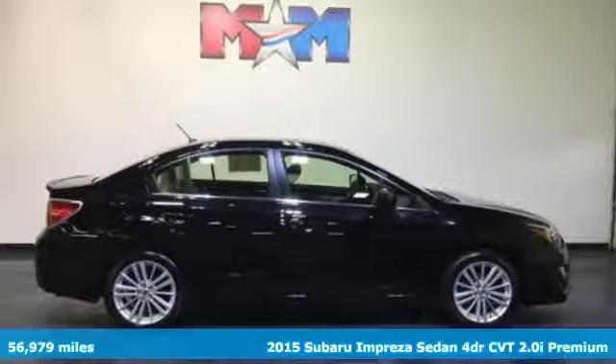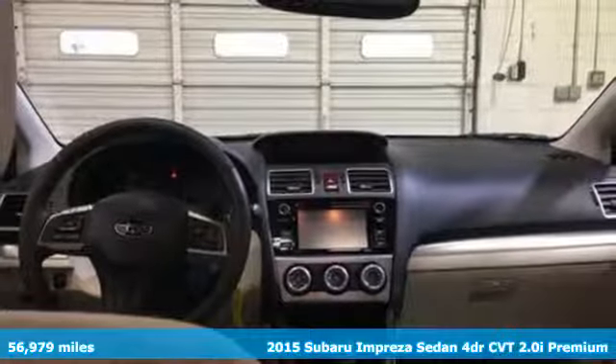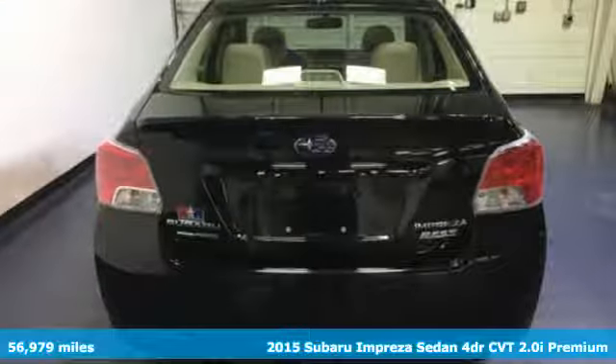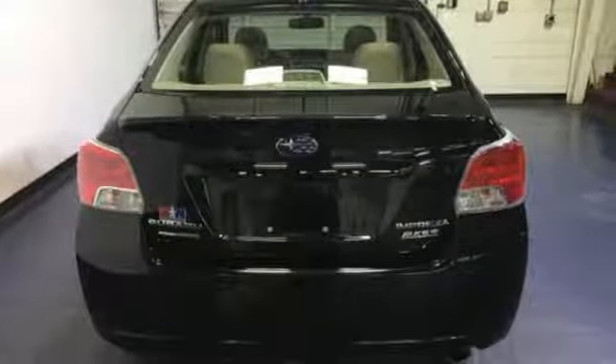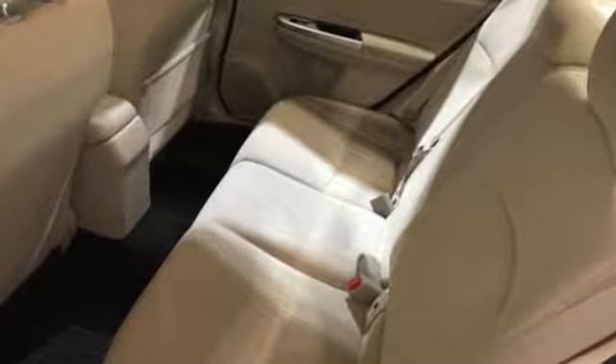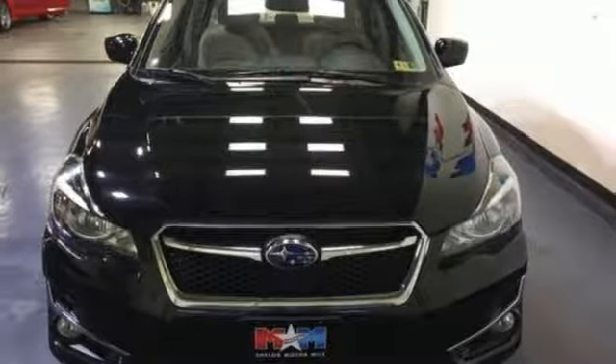It's a 2015 Subaru Impreza. From its little luxuries such as Subaru Starlink, Bluetooth connectivity and remote keyless entry, to the unique Subaru Boxer engine and symmetrical all-wheel drive, this Impreza is intelligently designed with you in mind.